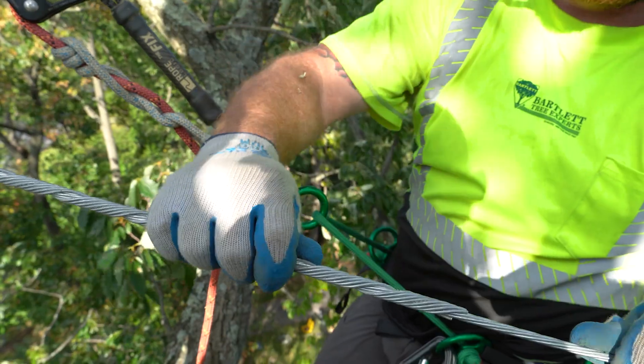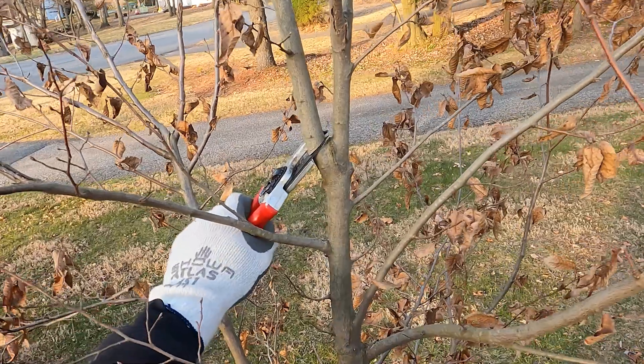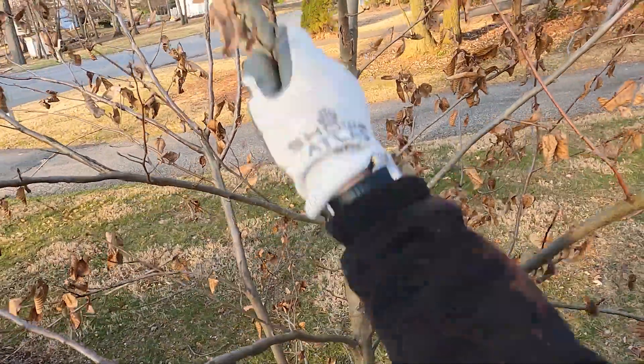Now there are ways to mitigate these risks, such as cabling and bracing. But what's interesting is that a defect like this could have been eliminated altogether when this tree was young with a single small pruning cut. So if you have young trees in your landscape and you're interested in giving them a strong future, we would love to talk with you about structural pruning decisions for your young trees.